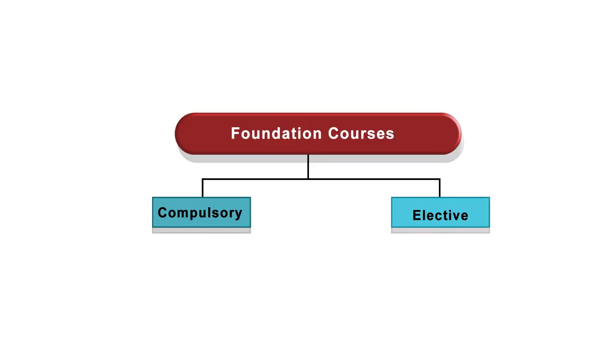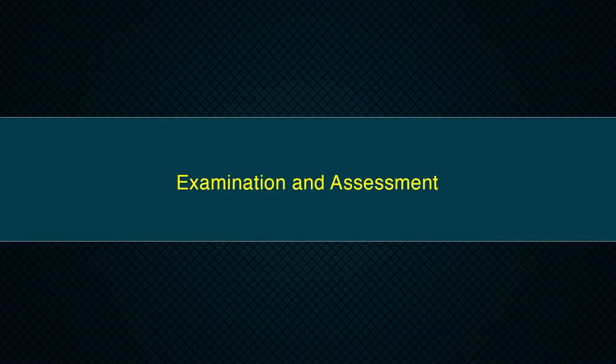The third type is foundation course. Foundation courses may be of two kinds: one is compulsory foundation and the other is elective foundation. Compulsory foundation courses are based upon content that leads to knowledge enhancement and are mandatory for all disciplines. Elective foundation courses are value-based and aimed at mainstreaming education. Next, examination and its assessment pattern in CBCS. Higher education institutions are currently following various methods for examination and assessment suitable for the courses and programs as approved by the respective statutory bodies.